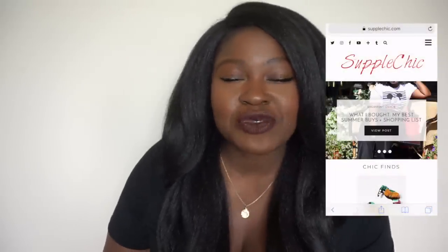Hi Chicsters! Hi YouTube! Hope your week is going well. Today's video is the long-awaited Target haul. So if we haven't met yet, hi my name is Chi Chi and I'm the vlogger behind SupplesChic.com and SupplesChicTV here on YouTube where we cover fashion, beauty, and lifestyle.